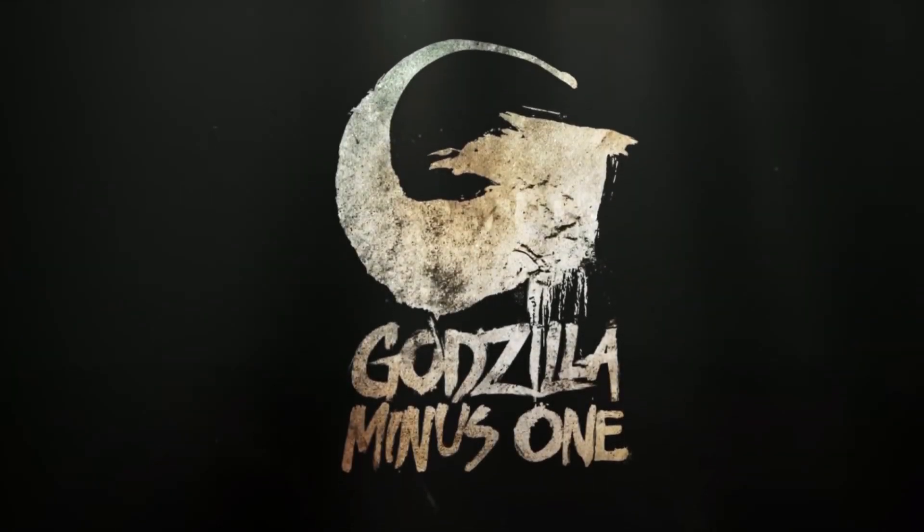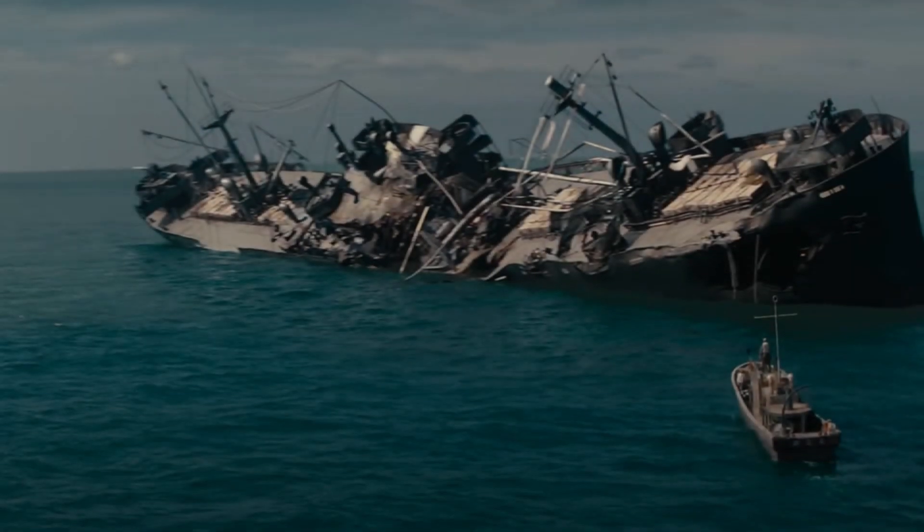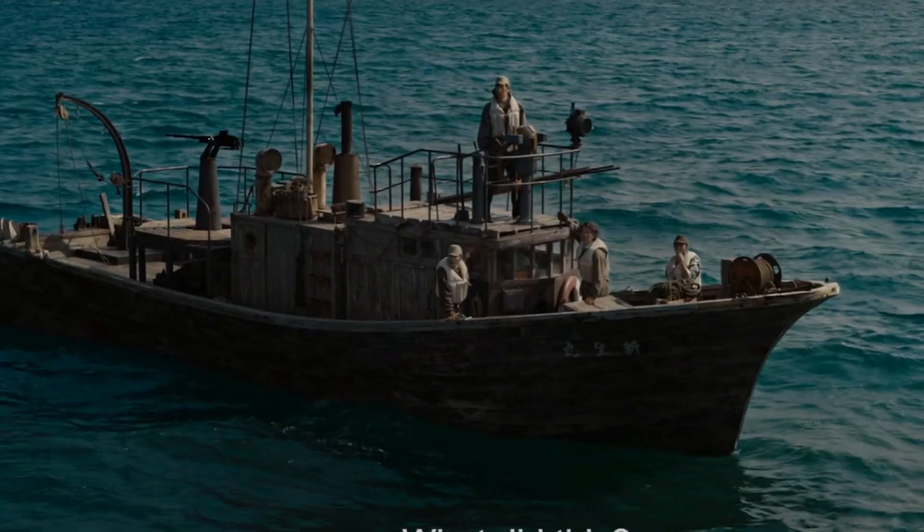Horror fans know that the idea of the monster is a lot scarier than what any designer can think up. The horror comes with not knowing, and the new Godzilla Minus One trailer really captures that fear, but it dispels some of it too.